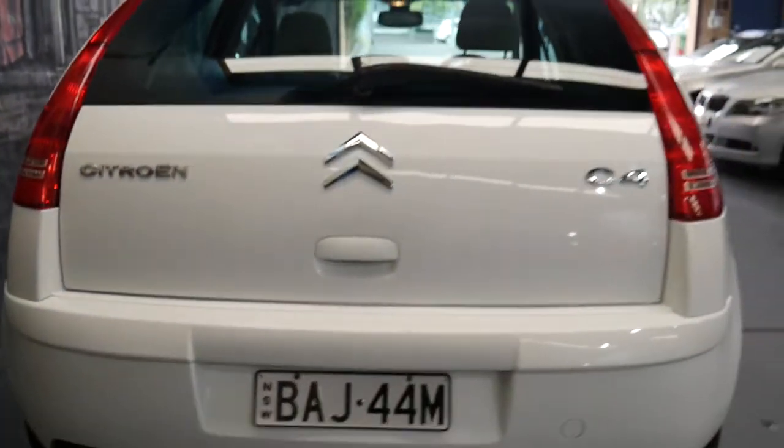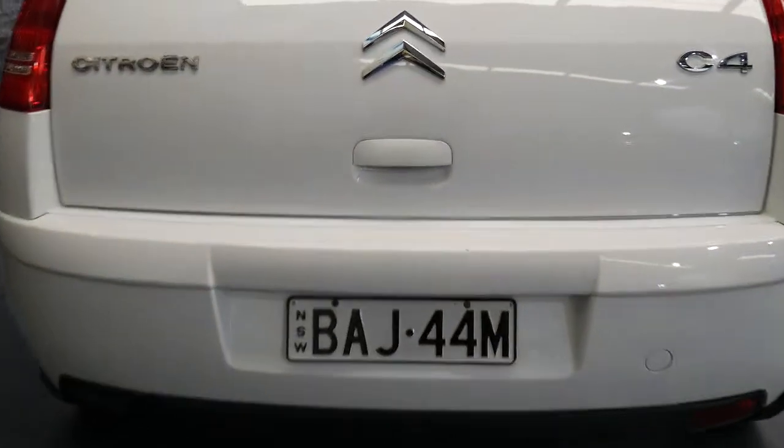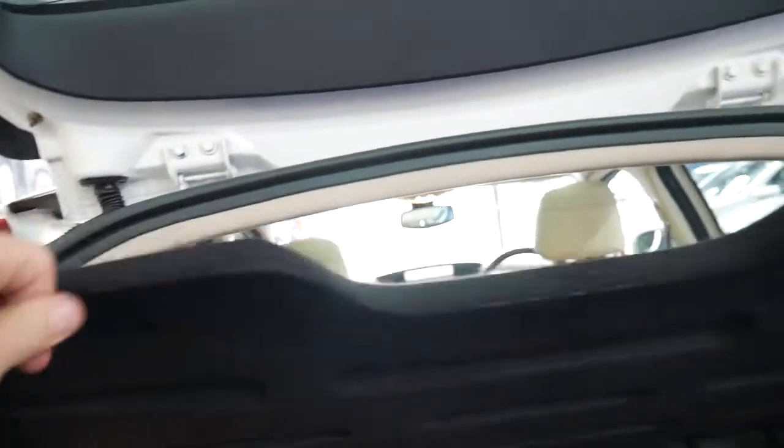Being an older couple — actually pensioners — they waited until the car was due for registration, which means we can add three or six months on very easily. It has a nice size boot, and the parcel tray is removable; it comes out really easily.